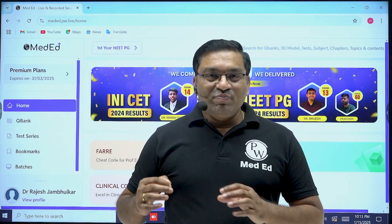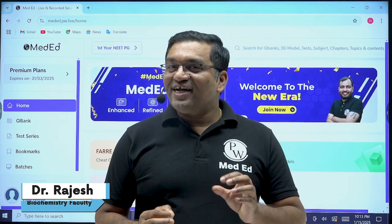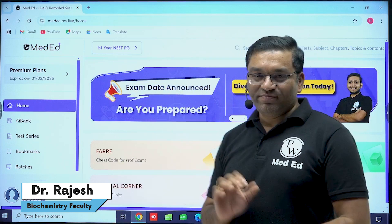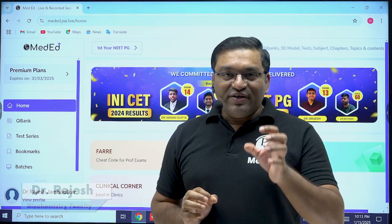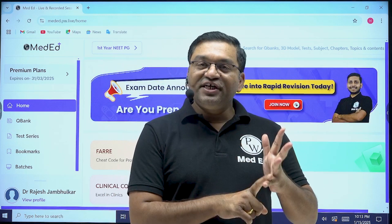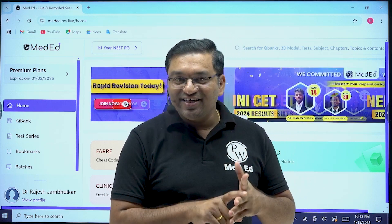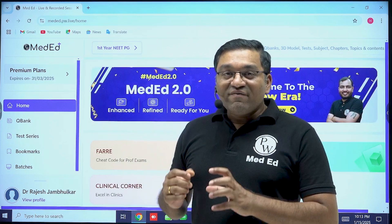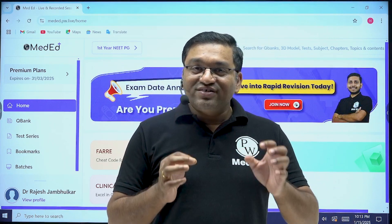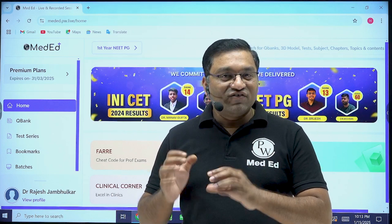Hello students. Welcome to PW MedEd app. I am Dr. Rajesh and today we will discuss about important features of PW MedEd app. This app is specifically designed for MBBS students for the preparation of NEET PG, FMG, and INICT exams. Along with this, this app will help you to ace in your professional exams — first year, second year, third year, and fourth year.